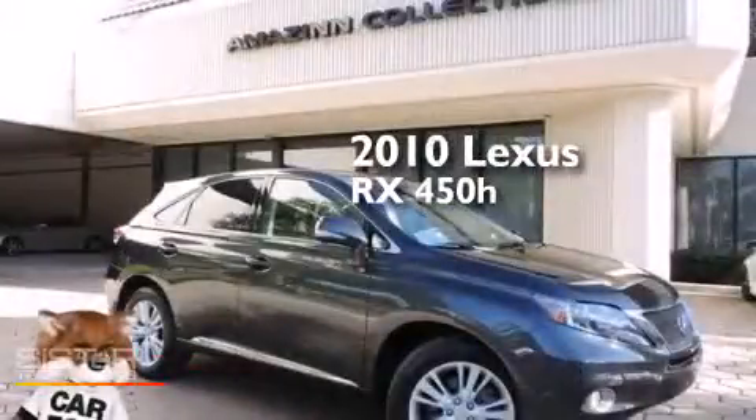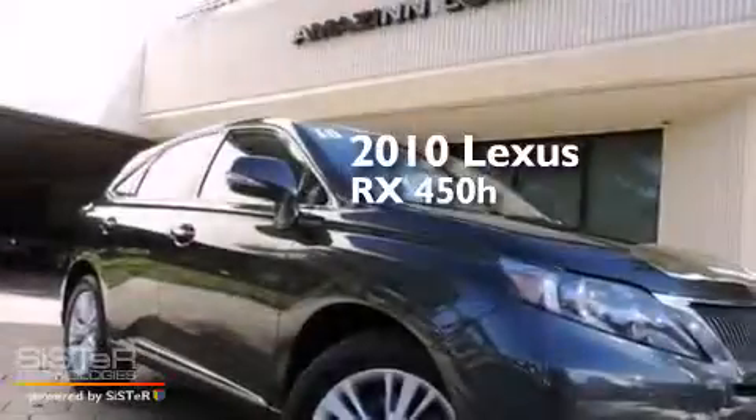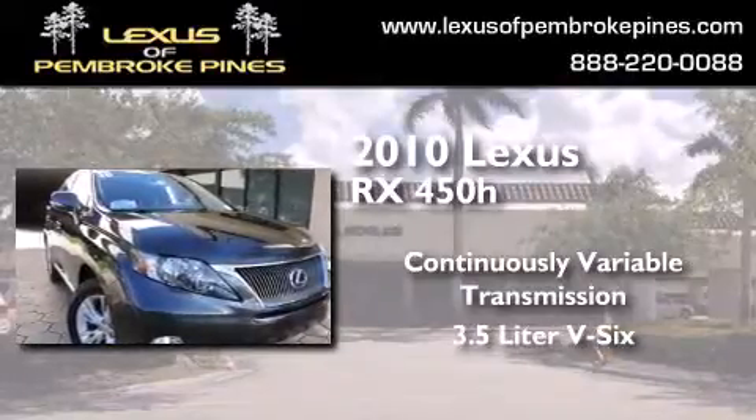This is a certified pre-owned 2010 Lexus RX450H. This crossover has a continuously variable transmission and a 3.5-liter V6.